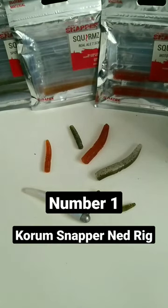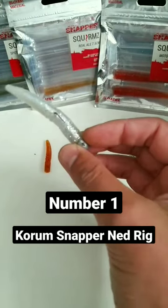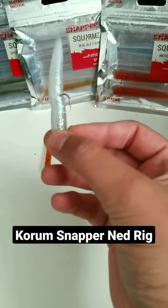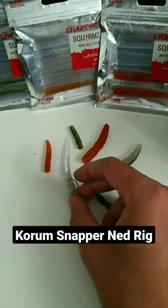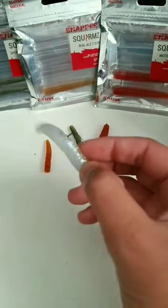And number 1 — the Ned Rig. Not much to say about this, just kind of a little worm. Make sure it's a floating material, so when you drop it, it stays upright like this. Irresistible — my favorite perch lure.